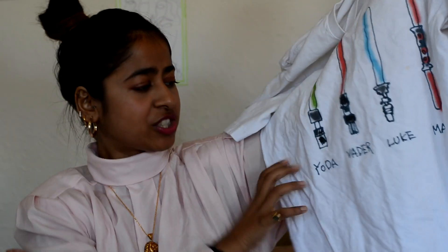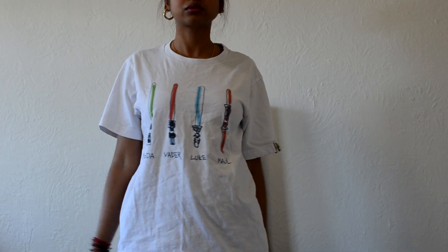I also managed to pick up this white Star Wars t-shirt. It says Yoda, Vader, Luke, and Maul. I haven't watched any of the Star Wars movies so don't come after me, but it is a super cute t-shirt and I found it so I picked it up anyway.